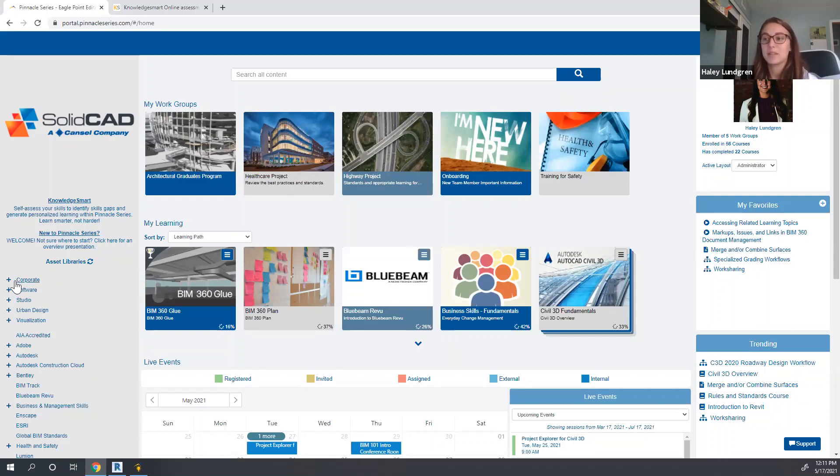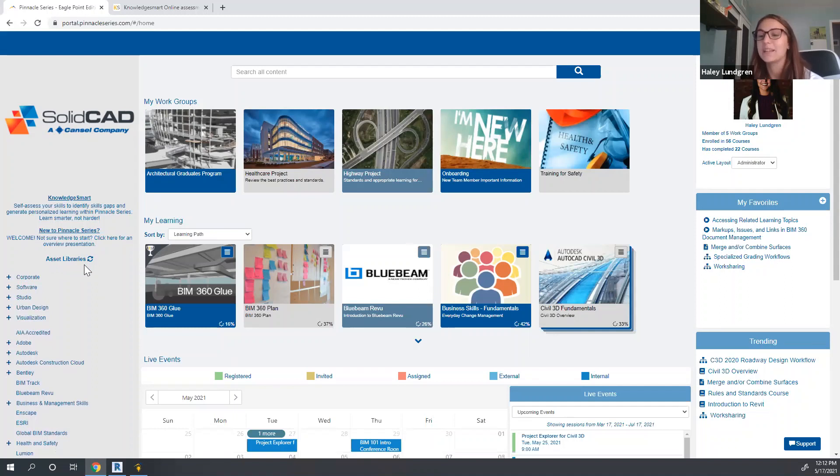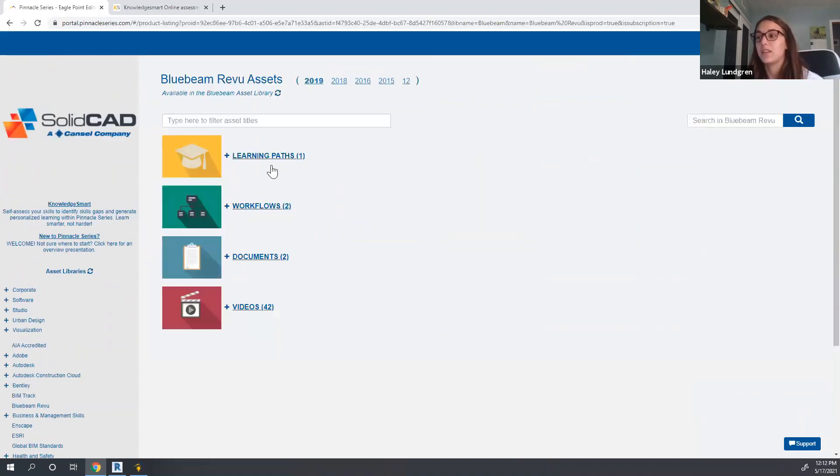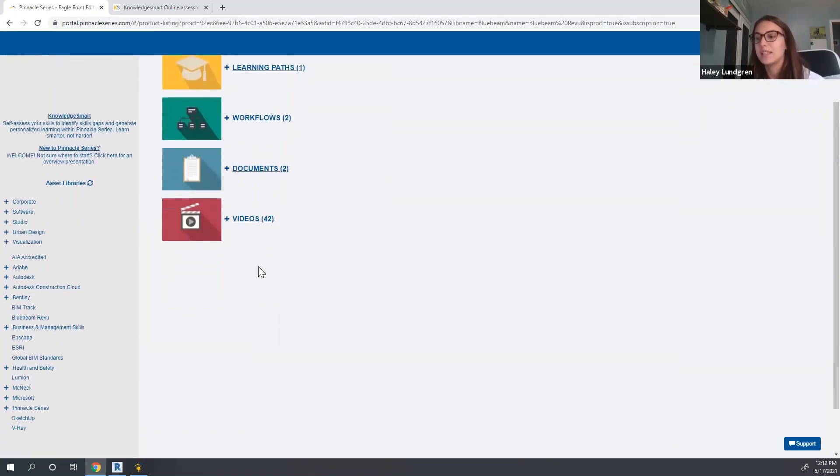You have the capability of building out your own custom libraries. If you choose to publish your internal best practices, standards, and any training resources you may have already created, you can easily import those and publish them within Pinnacle Series and organize that into a library to make solutions very easily browsable for staff. But out of the box, you're going to be provided a lot of value. I want to point out the different libraries that can be subscribed to, including those beyond Autodesk technologies — Bluebeam, for example, is going to be provided with different resources. We also have the Autodesk Construction Cloud available.